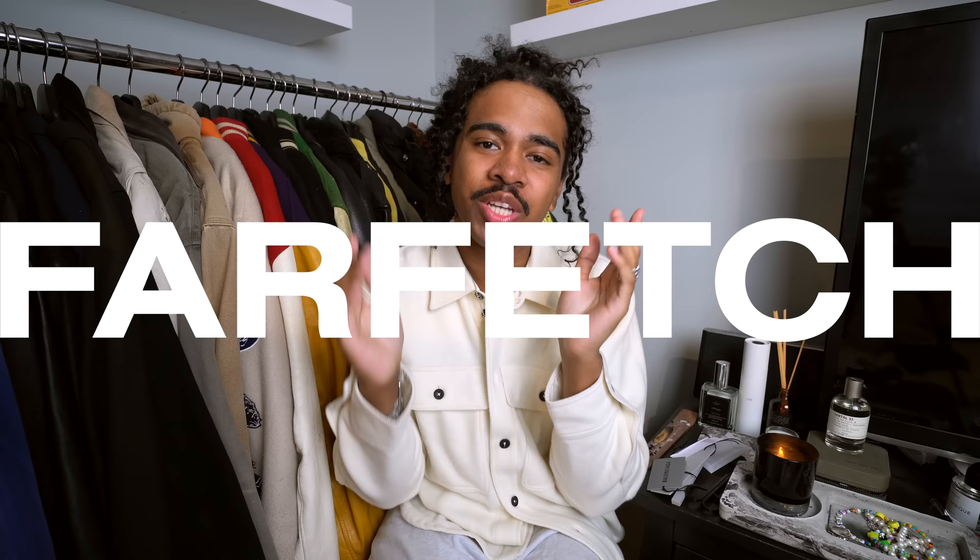What's up YouTube, Kyron back up in here with another video and today we probably have my largest pickups video to date — this is insane, insanity — all of my favorite brands in one video and it would not be possible without the beautiful people over at Farfetch. Huge thanks to Farfetch for sponsoring this video once again.